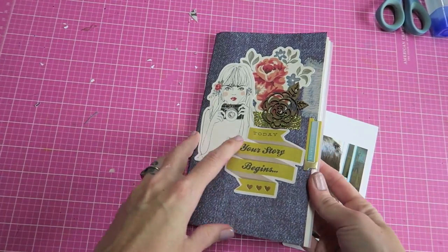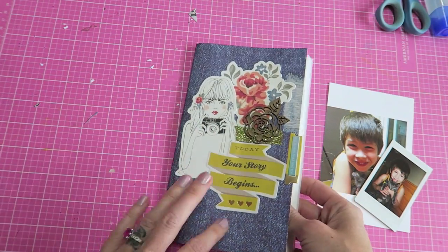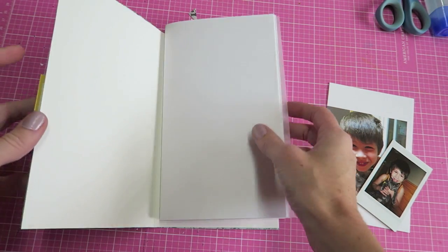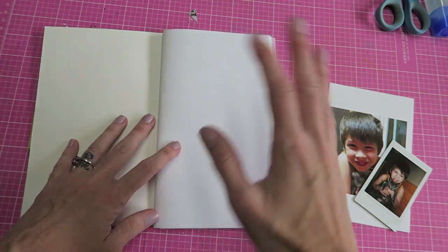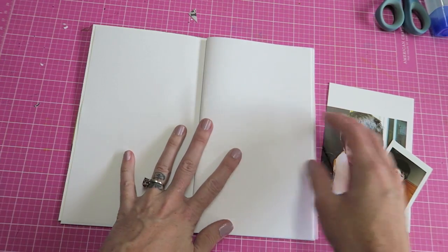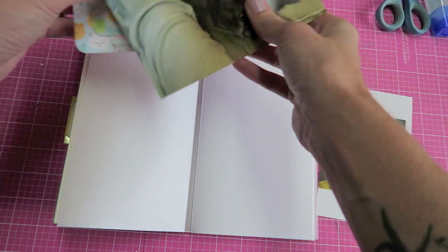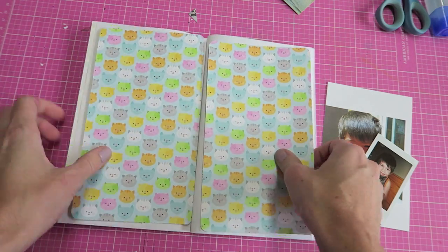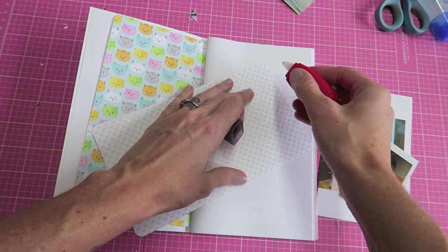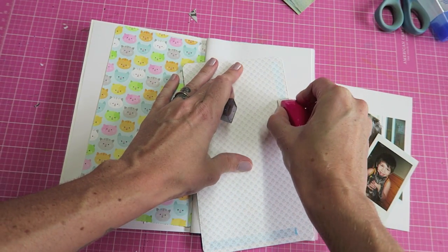One of the first exciting things that happened in September was we got a kitten, and so I have some photos here that I am going to use. I just made this notebook but I don't have it sewn together because I want to be able to add different papers if I want. I'm going to work on the second page here and kind of do an entire spread. I have this paper that I'm going to use on the spread — Doodlebug possibly? I thought it was super cute because it has little kittens all over it, and that's what we are documenting.